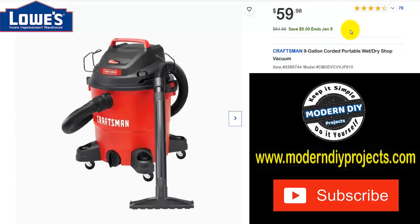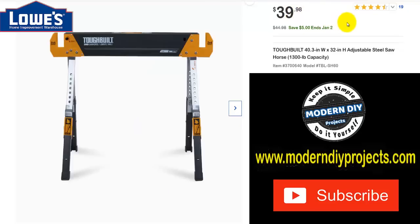If you need a wet/dry shop vac, here's a nine-gallon corded portable wet/dry shop vac from Craftsman. Was $64.98, save $5 through January, now $59.98. And if you need a solid workhorse to do all your work on, here's a ToughBuilt 40-inch by 32-inch adjustable steel workhorse with 1,300-pound capacity. Was $44.98, save $5 through January, now $39.98.